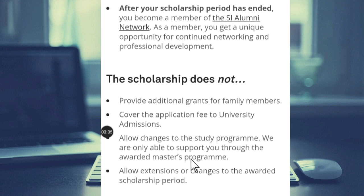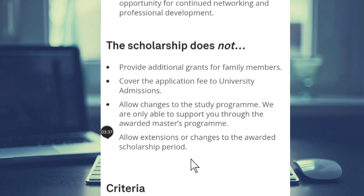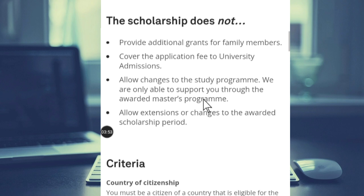These are the things the scholarship does not cover. It does not provide additional grants for family members — if you want to travel with family, the scholarship will not cover them. It does not cover the application fee to university admission; you have to pay your own application or admission fee. It does not allow changes to your study program, and it does not allow extension or changes to the awarded scholarship period.